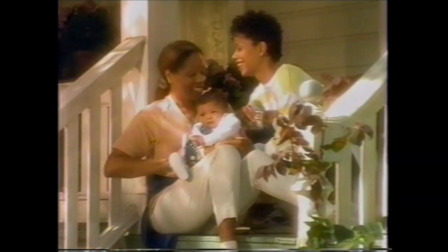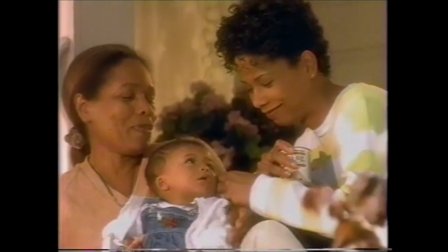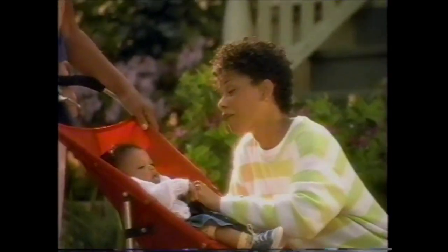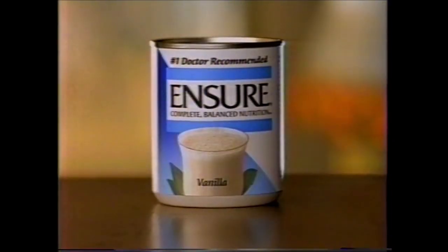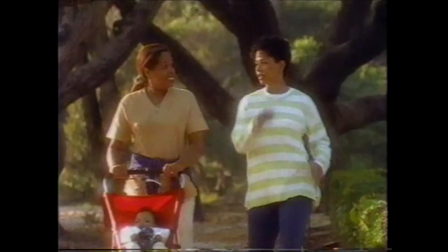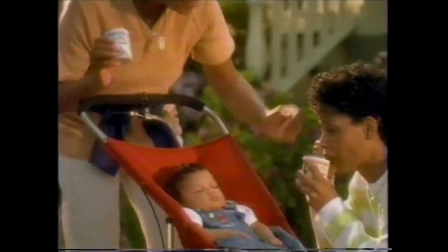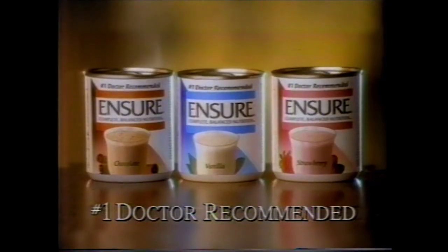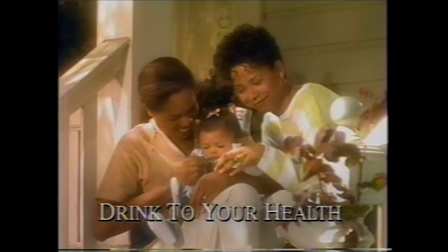Mom, what do you think of your first grandchild? The future president of the United States is adorable. The doctor says she's perfectly healthy. She must get that from me. Ensure is complete, balanced nutrition to help you stay healthy, active, energetic. Have it as an occasional meal or snack. I really hope I'll be as good a mom as you are. Ensure — the number one doctor-recommended supplement. Drink to your health.